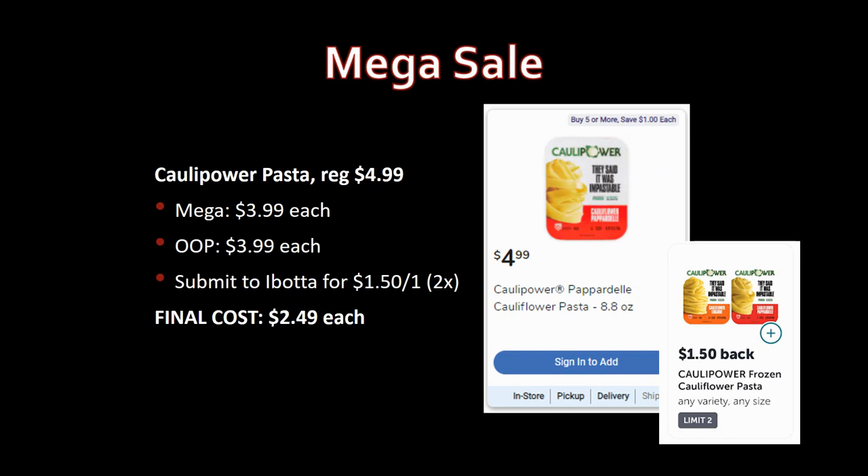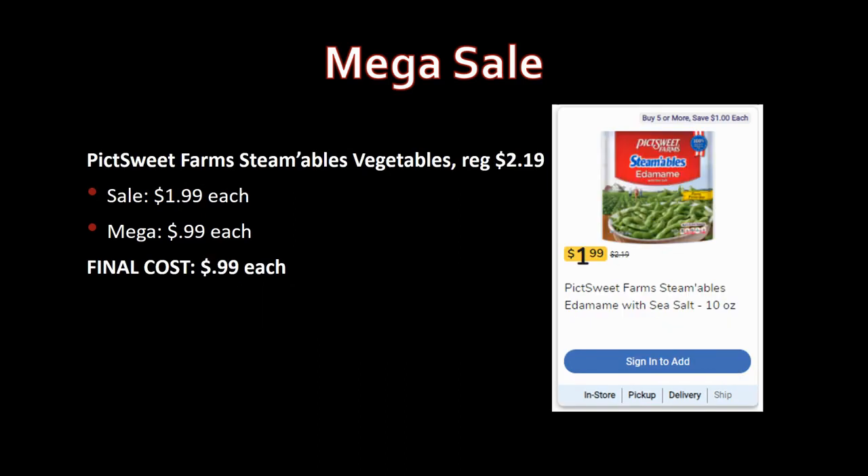New deal: Cali Power Pasta, regularly priced $4.99, mega sale for $3.99. Pay that out of pocket, but Ibotta has a brand-new rebate for $1.50 back on one, limit two times — you can grab up to two for just $2.49 each. I'm doing keto, so I'm going to check this out — it might not have too many carbs. Excited about this one!